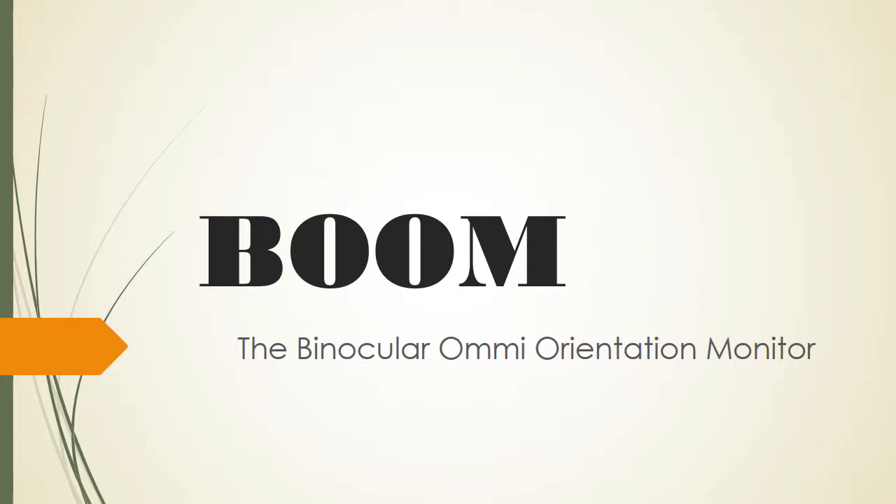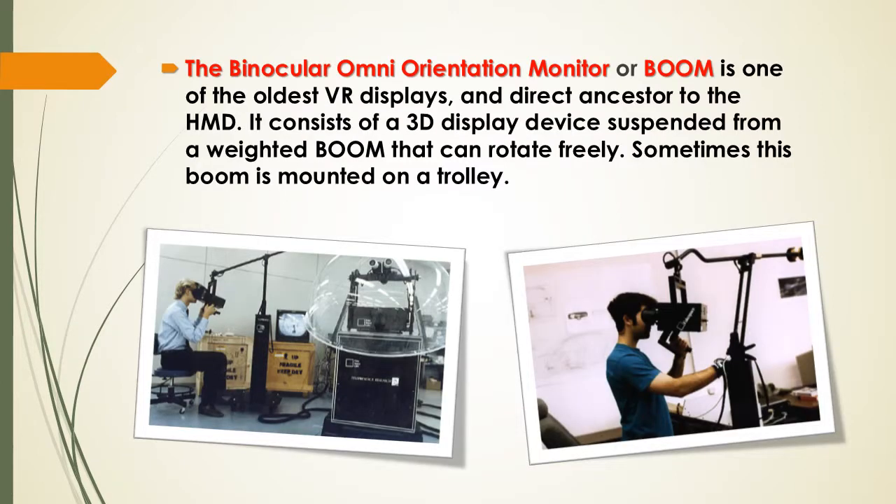Hello everyone. My name is Jalen Chimitan. Today, I will present on the topic of BOOM — the Binocular Omni-Orientation Monitor, or BOOM.